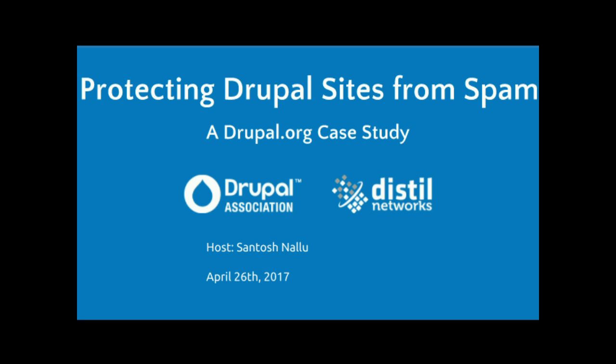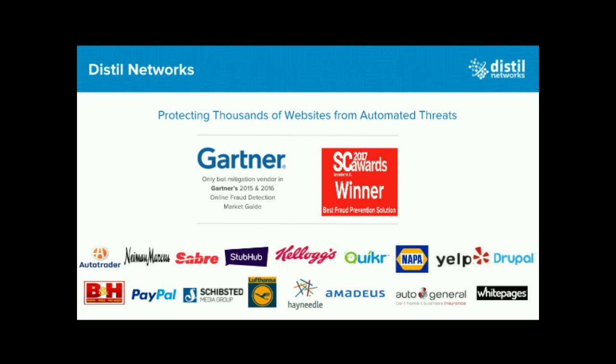Browser fingerprinting existed before Distill, but we took it, hardened it, and built our solution around it. So let's talk through Distill Networks and how we partnered with Drupal to help mitigate their issues with automation.